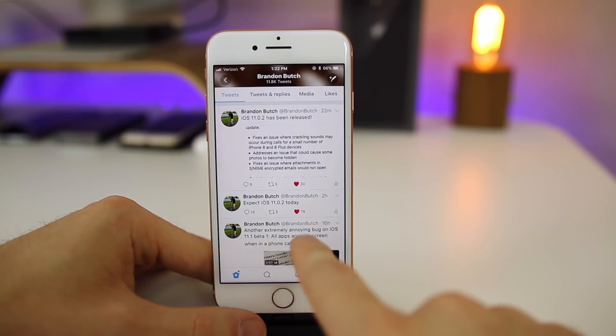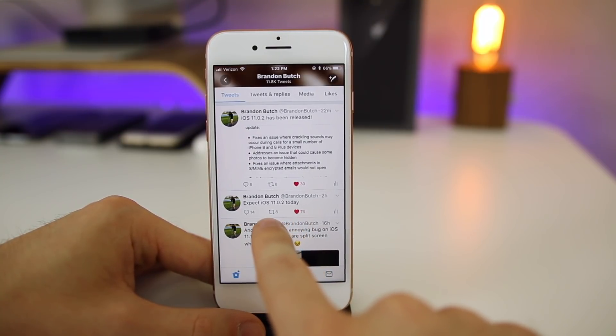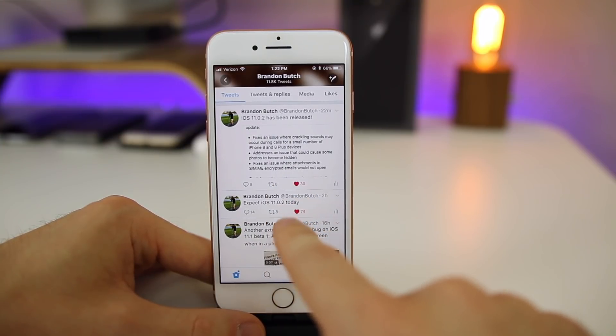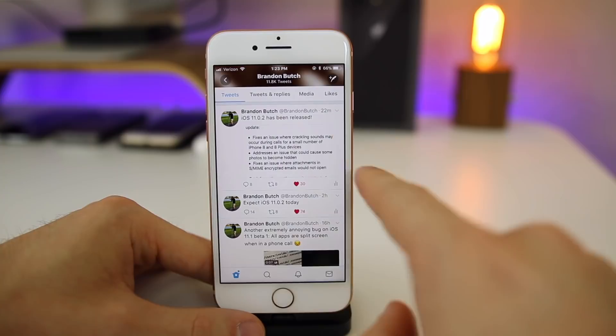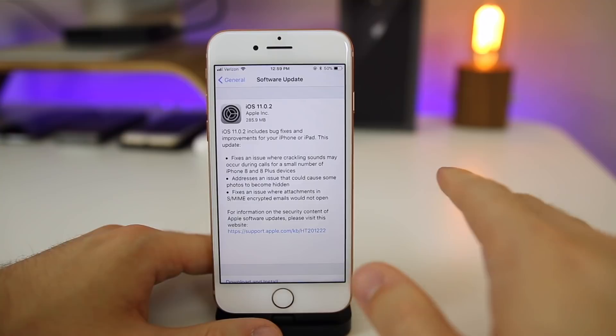I say 'just as expected' because if you're following me on Twitter, you saw that a couple hours before it actually got released, I said to expect iOS 11.0.2 today. So if you're following me on Twitter you got the early inside scoop, but if you're not, you're missing out — make sure to follow me over there, I'm at Brandon Butch.